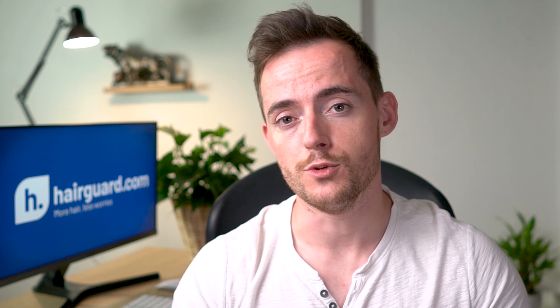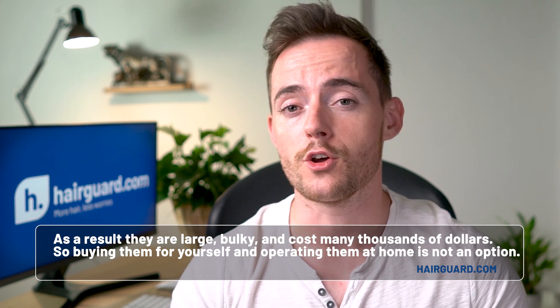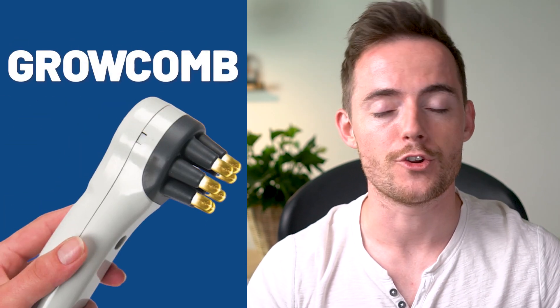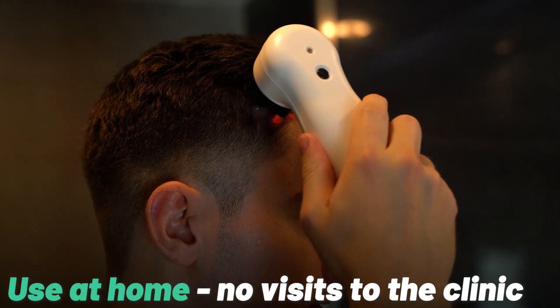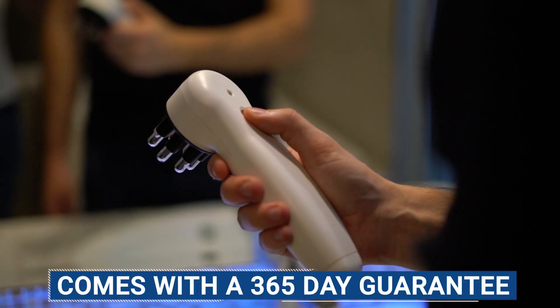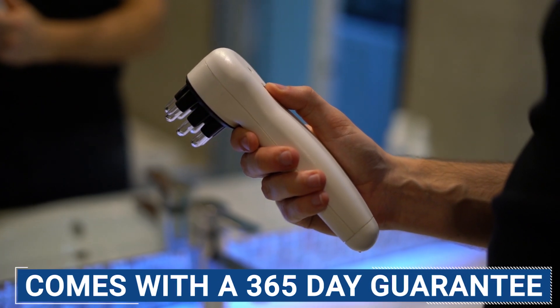When it comes to electro-trichogenesis, there is nowhere near that kind of variety. Most devices available for purchase are meant to be used at a professional clinic and not at home. As a result, these devices are large, bulky, and can cost many thousands of dollars, so buying them for yourself and operating them at home is not an option. However, we have released the HairGuard GrowComb. The GrowComb uses ETG technology and is made specifically for use at home, making this technology within the reach of many guys who otherwise wouldn't be able to afford the expensive clinic visits. The HairGuard GrowComb comes with a 365-day money-back guarantee, so it's entirely risk-free to try. I'll link to it in the description.